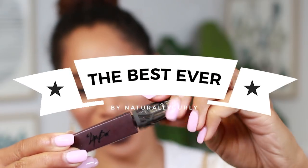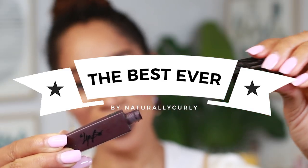Oh yes, honey. She is so cute, my god. Today we're gonna talk about the best ever fall lip color.